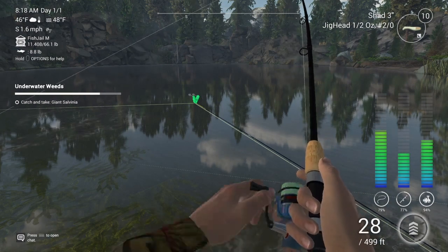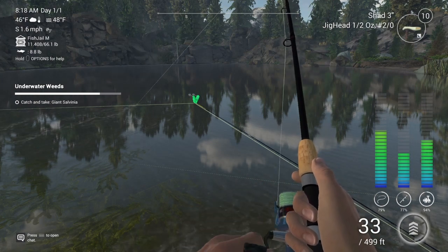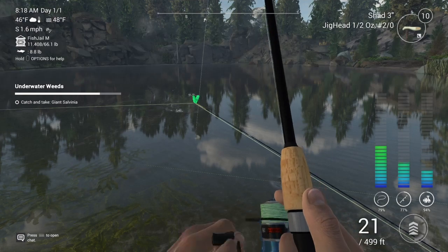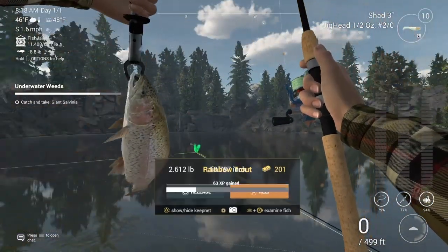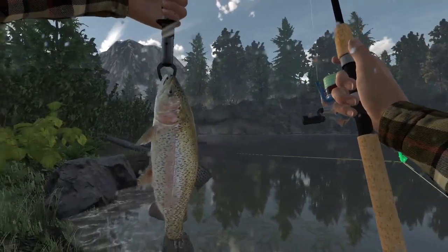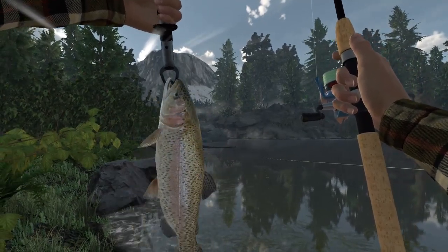This is a nice fish — I'd say about two pounds. I could either lose it, or it'll be a two pounder. I think I've got this easy. Got it! 2.6 pounds. Another nice fish.